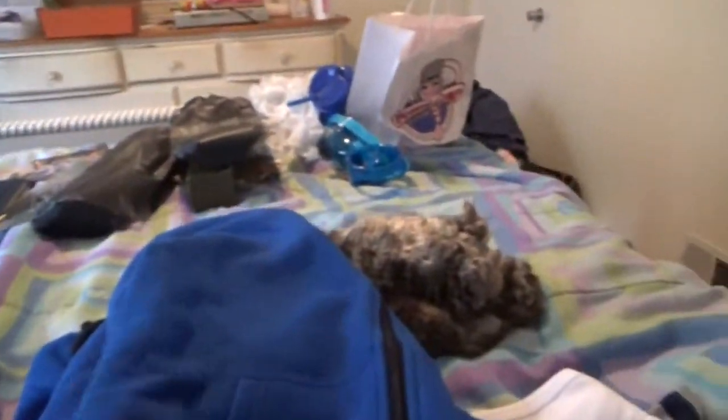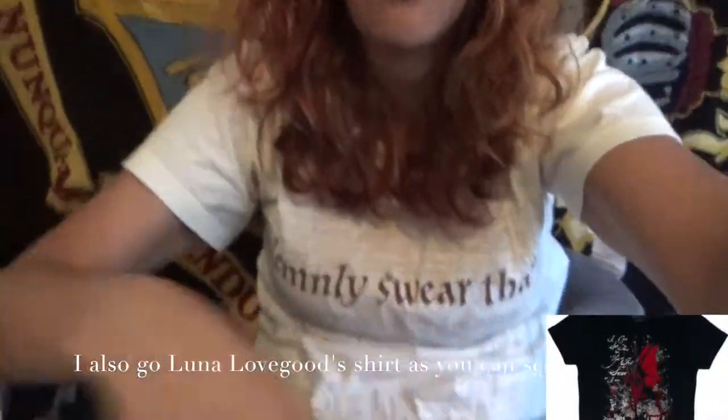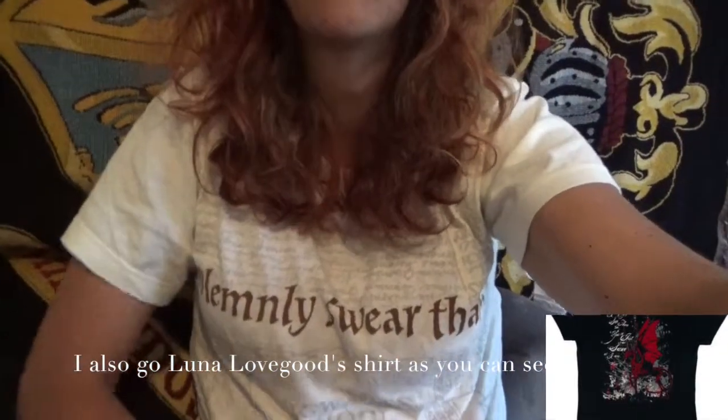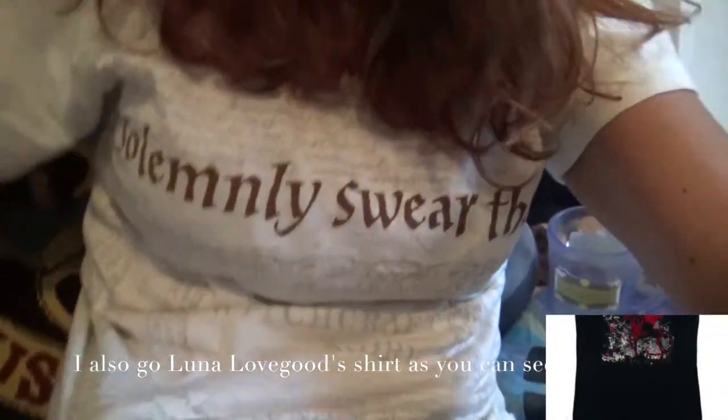I got a jacket that has the huge Ravenclaw logo on it and Ravenclaw written on the side. And I also got a shirt, which I'm wearing — it says 'I solemnly swear that I'm up to no good,' and in the sunshine they have these little footprints that show up, which is kind of cool.